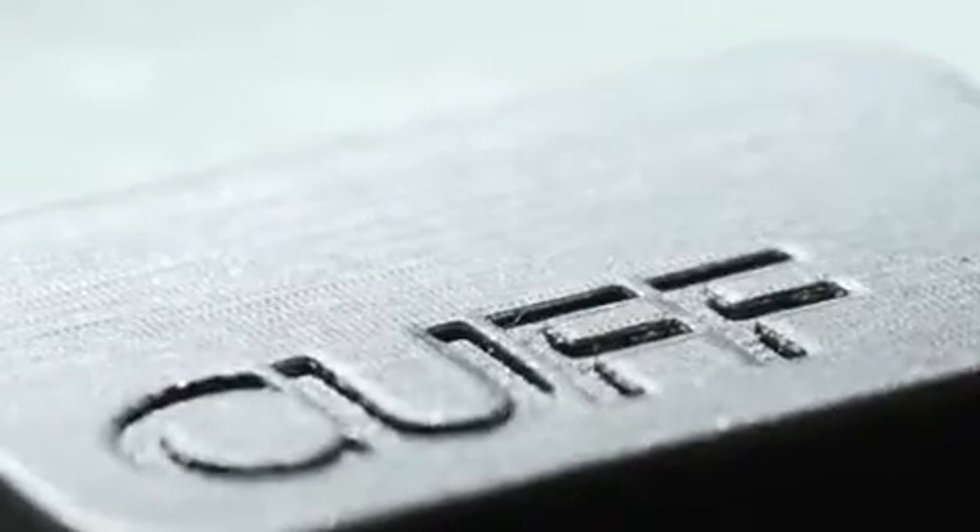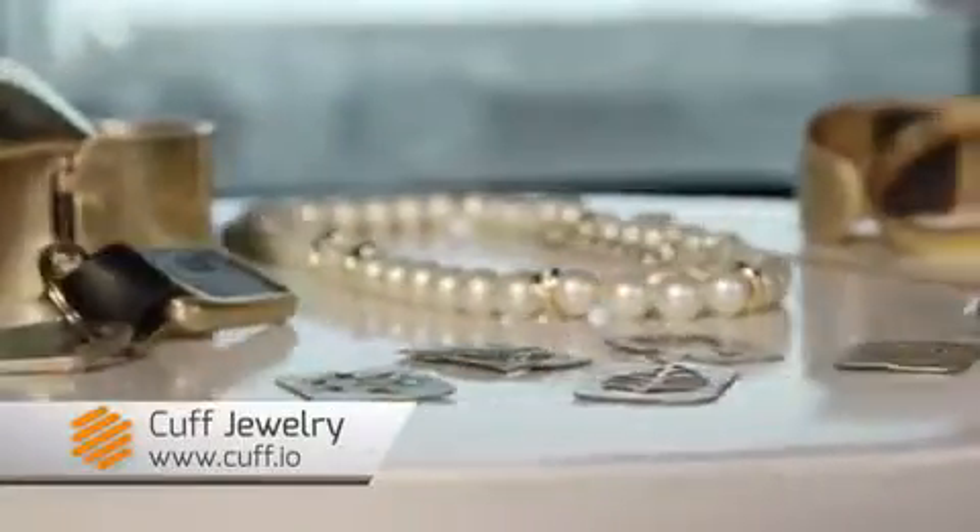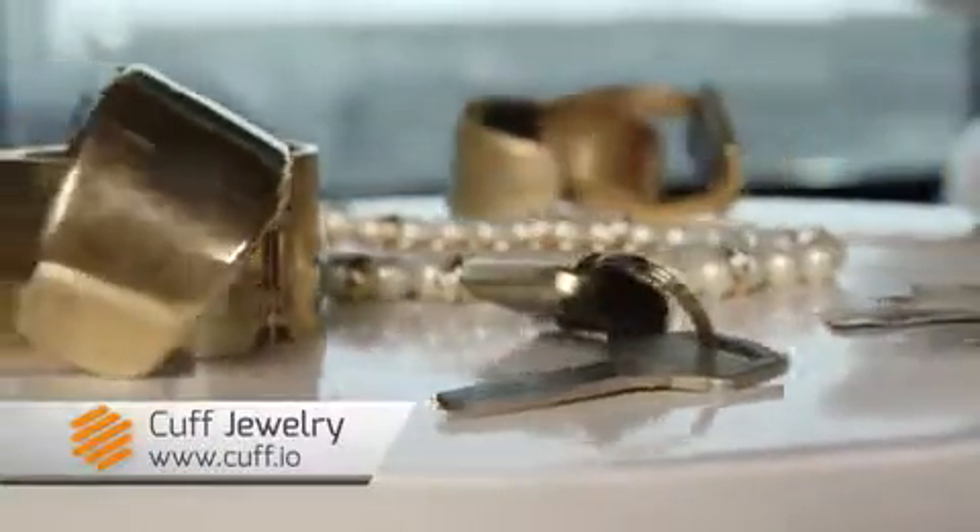So the company is called Cuff, and their whole thing is they want to give women an aesthetic choice in what they're wearing for their tech — that you can have and wear beautiful jewelry that still has tech inside, and not everybody has to know.